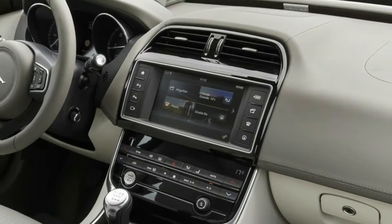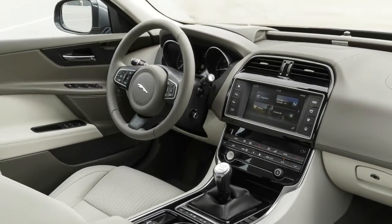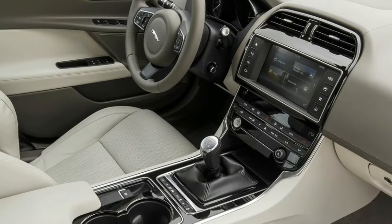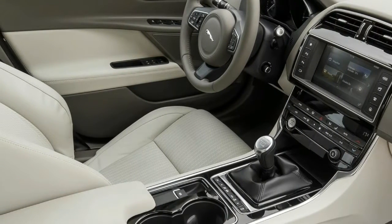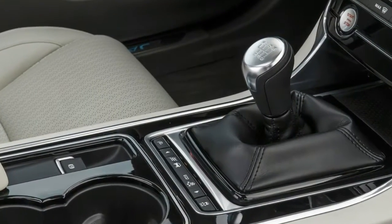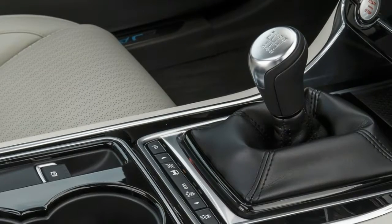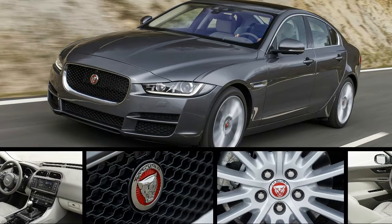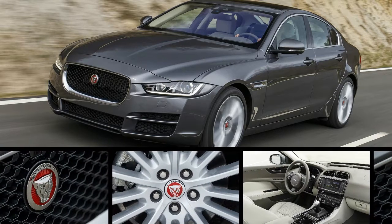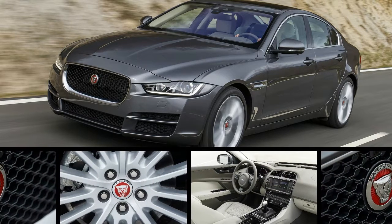We saw 37 MPG on the trip computer during our drive through Spanish wine country. Everything we liked about the XE 35t is present here, except for the exhaust note and endless power. Sure, those are big losses, but we still like this version. The steering is still excellent, the chassis is poised, and the cabin is comfortable and luxurious.